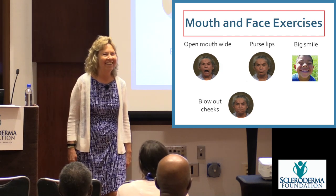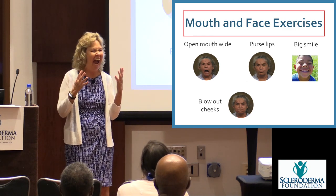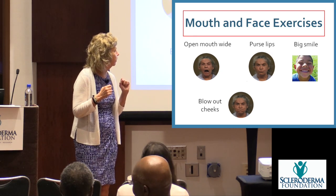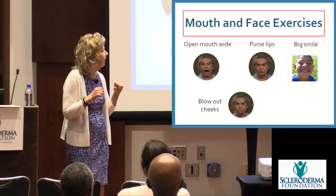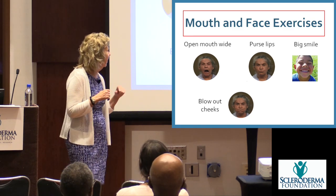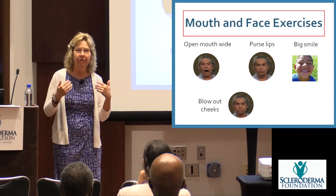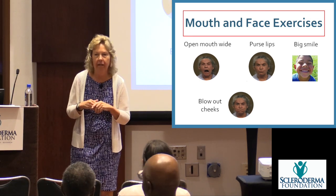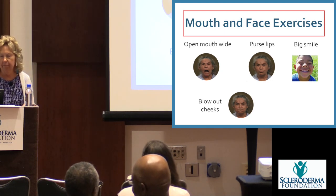You can use massage or heat — little hot packs or warm towels on your face before you stretch. When you're in the shower, the warm water coming down on your face helps too. Now everybody do these exercises together: open your mouth as wide as you can. Stretch it. Now pucker your lips. And then a big cheesy smile. And then blow out your cheeks.